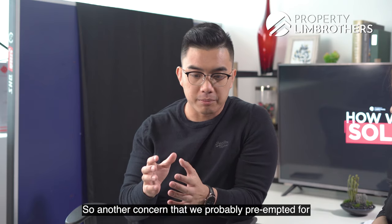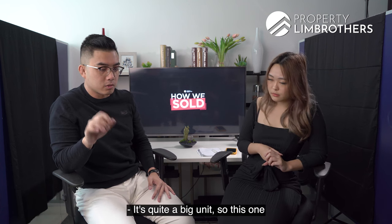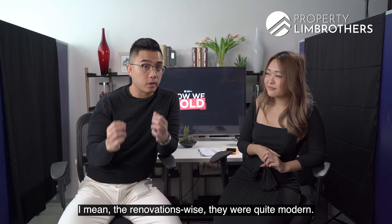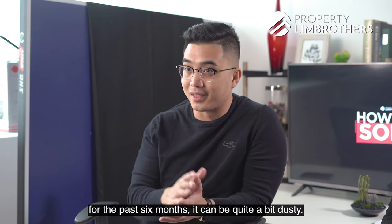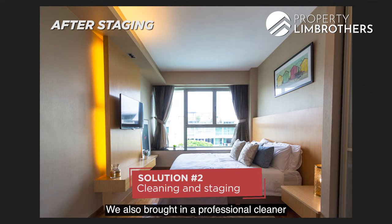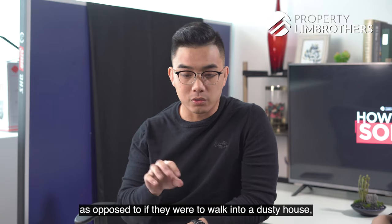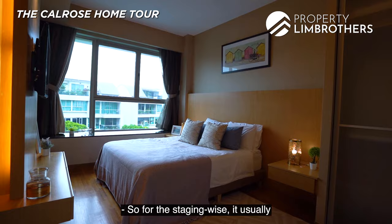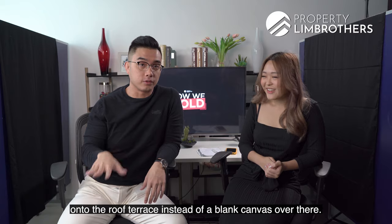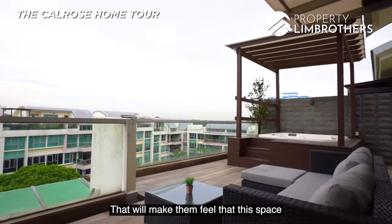This 2,174 square foot three-bedroom penthouse was previously tenanted, and after the tenant left, the unit had been vacant for about six months. The renovations were modern and done up fully by the owner, but it had gotten dusty. We pre-planned to have the home staged and brought in a professional cleaner. The staging also helps buyers visualize the space — especially on the roof terrace, where outdoor furniture sets make the area feel usable rather than leaving buyers with a blank canvas.